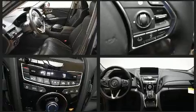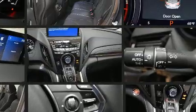Audio features include an AM-FM radio, steering wheel mounted audio controls, and 16 speakers, yielding a symphony-like audio experience.